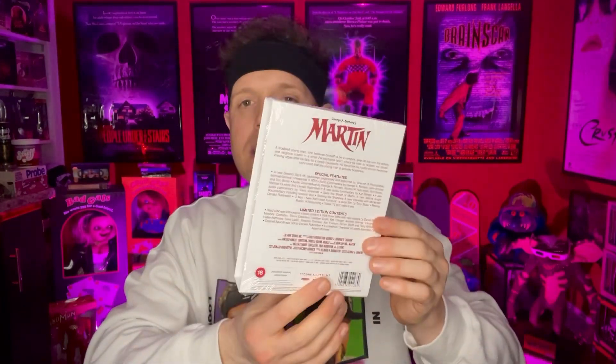This thing is packed with special features. There are different documentaries on here — there's like a full-length documentary, about 70 minutes long, which is really cool. And that alone really helps this out because when it comes to the transfer, in my opinion, I wasn't that impressed with it. I saw a couple of people talk about how they really liked it, and other people said they really didn't.